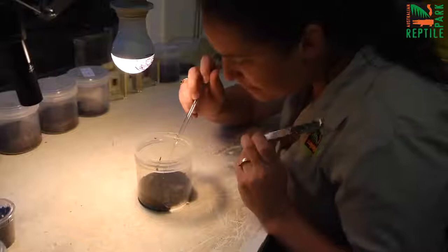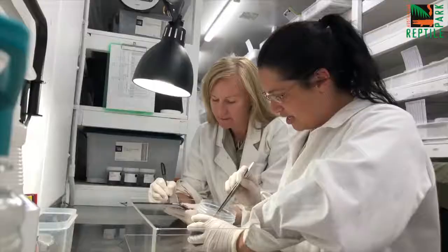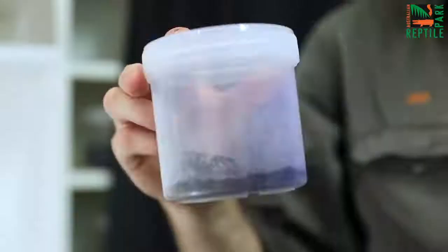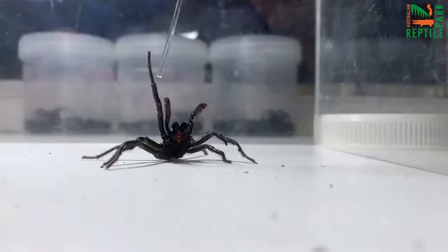The Australian Reptile Park has a long history with the Sydney funnel web spider. The Sydney funnel web spider anti-venom is produced using the venom that we solely supply to Seqirus down in Victoria. To collect the precious droplets of funnel web spider venom used for the anti-venom, specially trained staff here at the Reptile Park will milk the funnel web spider.